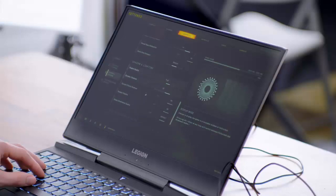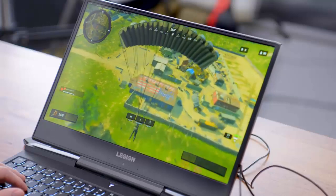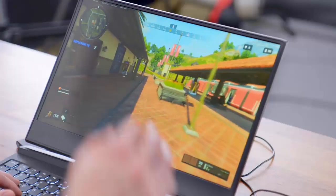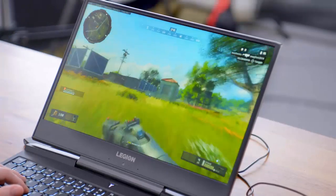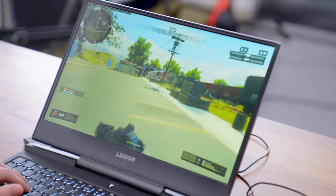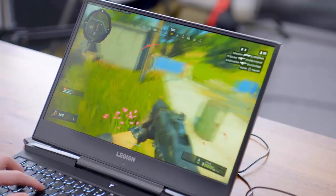Moving on to Black Ops 4 — shout out to Treyarch — this is actually a really nice PC port with settings like global illumination quality and subsurface scattering. Performance seems pretty solid running with pretty much fully maxed out settings at 1080p and getting about 80 frames per second, with the lowest around the 60 mark. Also worth noting: this laptop has Harman Kardon audio with a pair of front-firing speakers which sound pretty good.